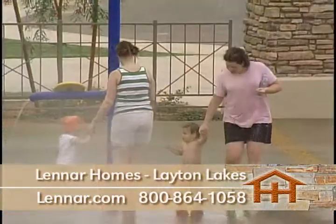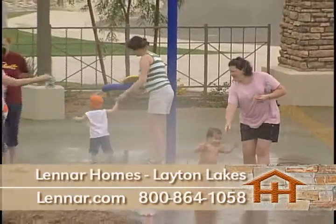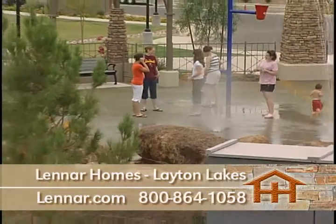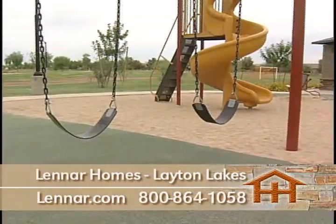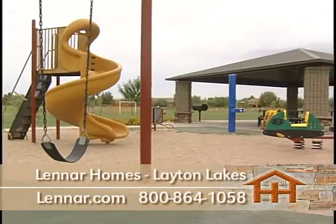Not only is Layton Lakes conveniently located close to major shopping malls, medical facilities, and schools, it also is just a short drive to Sky Harbor Airport and downtown Phoenix for D-backs baseball at Chase Field and Suns games at U.S. Airways Center.